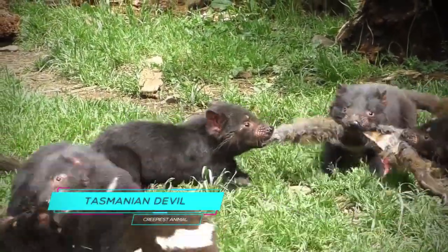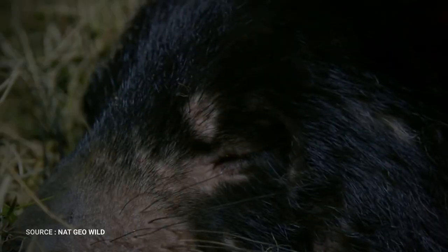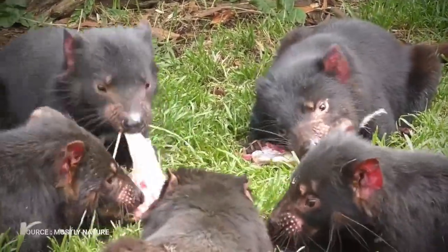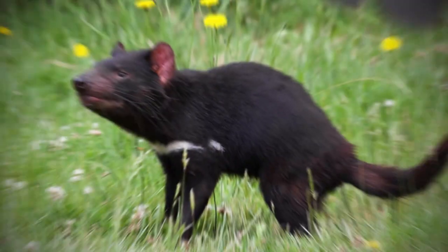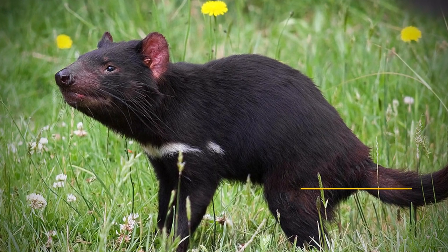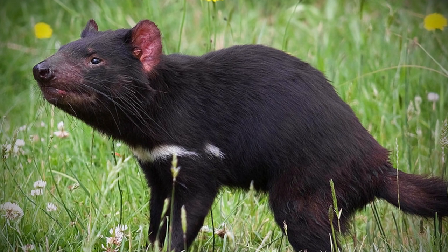The Tasmanian Devil is a stocky carnivorous marsupial with heavy forequarters, weak hindquarters, and a large squarish head. It is named for the Australian island state of Tasmania, its only native habitat. Vaguely bear-like in appearance and weighing up to 12 kilograms, 26 pounds, it is 50 to 80 centimeters, 20 to 31 inches long, and has a bushy tail about half that length.